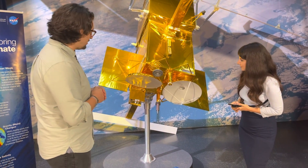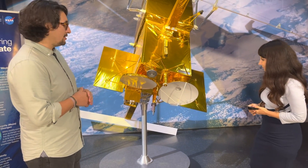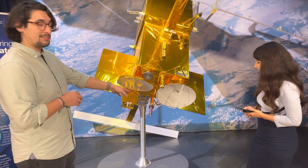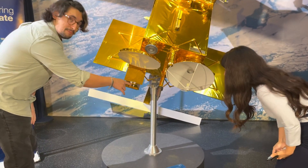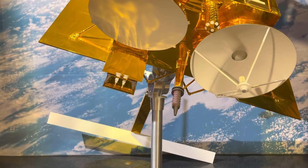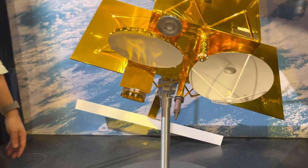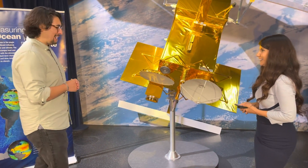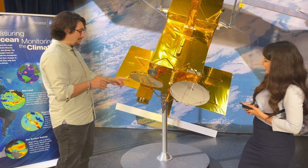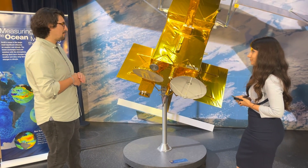These two instruments here are part of our partnership with the French space agency, CNES. We have this cool-looking laser beam-looking instrument — it's called DORIS. DORIS stands for Doppler Orbitography Radio Positioning Integrated Satellite — it's an extremely long name, so we just call it DORIS. What DORIS does is give us the positioning of this satellite while it's in orbit, so we at all times know exactly where the satellite is.